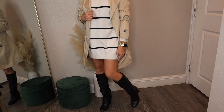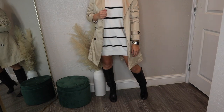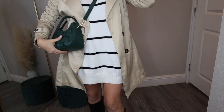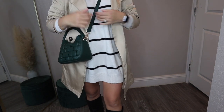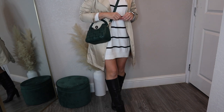Here I've paired it with a sweater dress. You can do any color sweater dress since the trench coat is so neutral. I chose a black-and-white dress I got from Target recently — a nice neutral palette — and added a pop of color with this green Walmart bag. I love it; the green is so great for fall and winter and pairs beautifully with this neutral look.